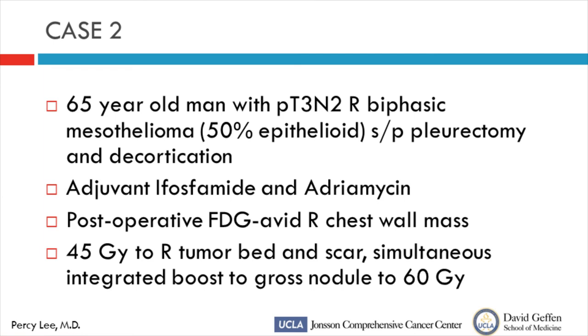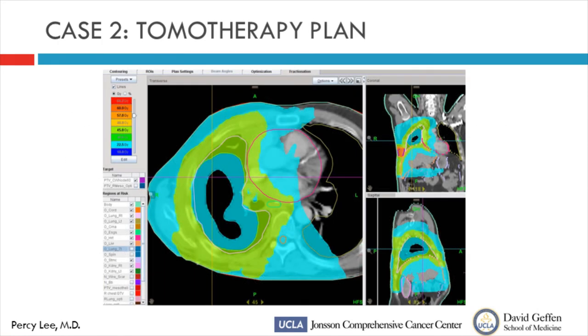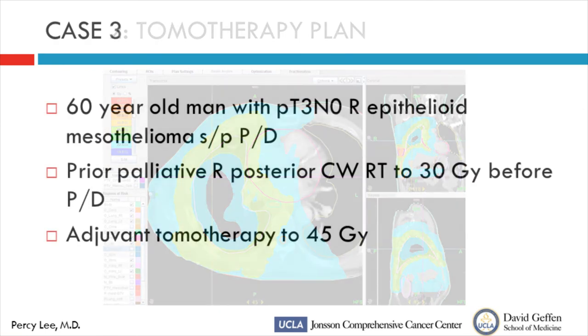A 65-year-old man with a biphasic tumor who received adjuvant chemotherapy because of histology: at treatment planning we noted an FDG-avid right chest wall lesion near the liver. We offered 45 Gy to the areas of microscopic disease and then boosted the gross residual area to a higher dose while keeping the same number of treatment sessions — a simultaneous integrated boost. The daily dose to that area differs: 1.8 Gy to the rest of the field but 2.3 Gy to the area of residual disease. This allows boosting radiation without increasing the length of treatment — important because these patients are often traveling from very far.